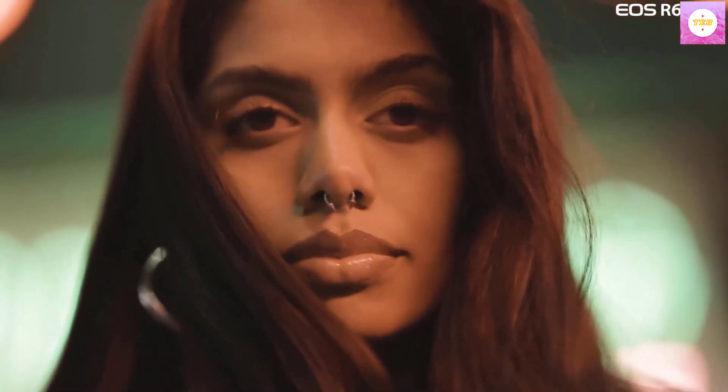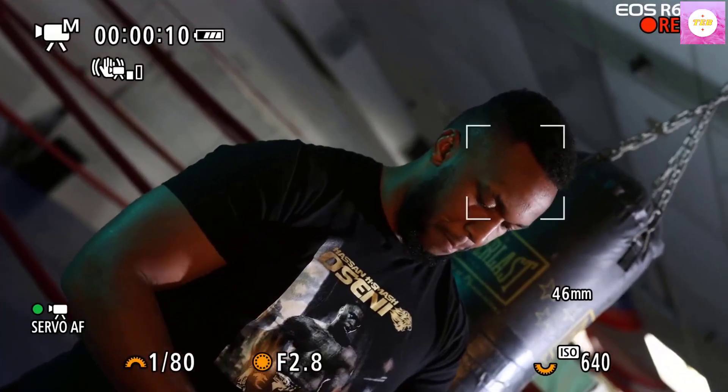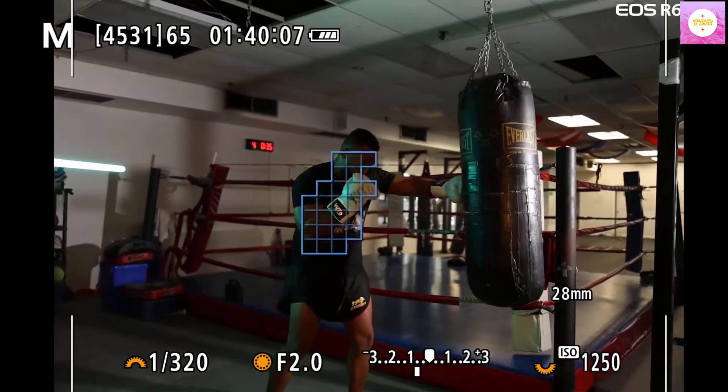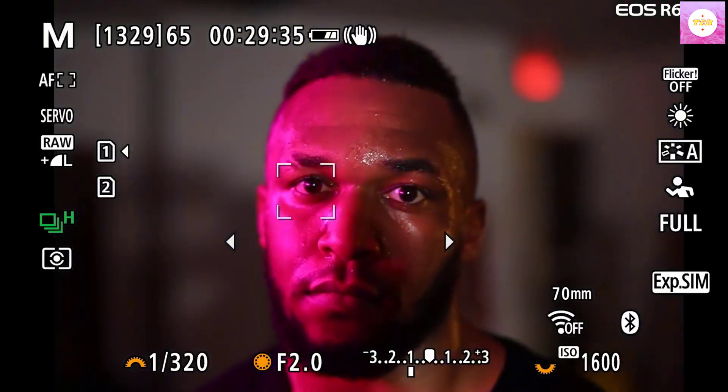High-speed continuous shooting with electronic shutter speeds of up to 40 fps at 20 MP lets you capture dynamic action shots of athletes, animals, and vehicles in motion, or even the split-second changes in facial expressions for portraits.